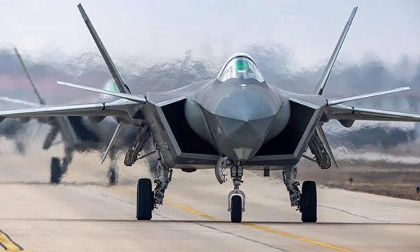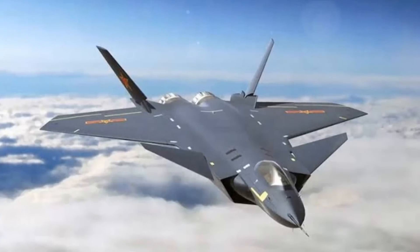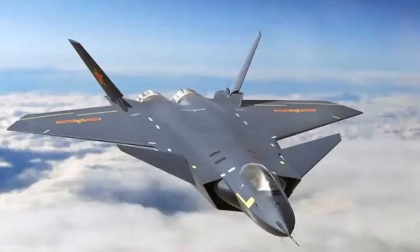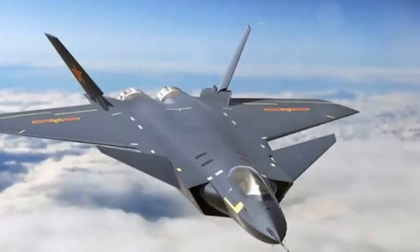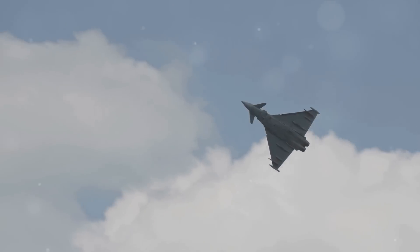Developed by the Chengdu Aerospace Corporation, this aircraft is a symbol of China's technological prowess. The J-20 is a fifth-generation twin-jet stealth fighter aircraft designed for the People's Liberation Army Air Force. It's a testament to China's ambition of becoming an influential player in the global aerospace arena. This aircraft is not just a machine — it's a statement, a testament to the relentless pursuit of technological advancement.